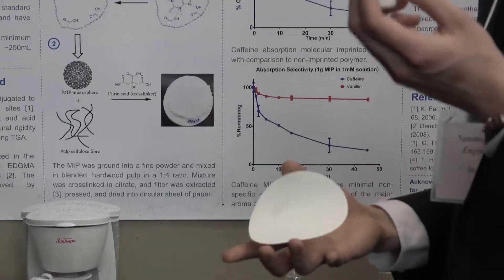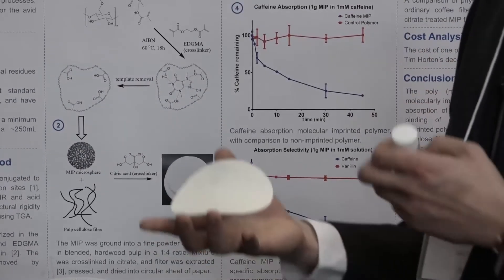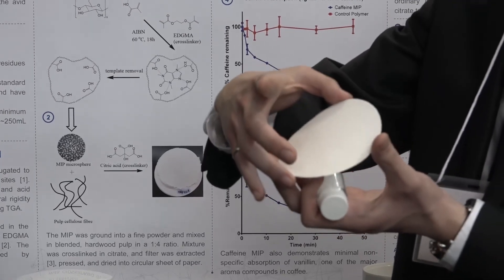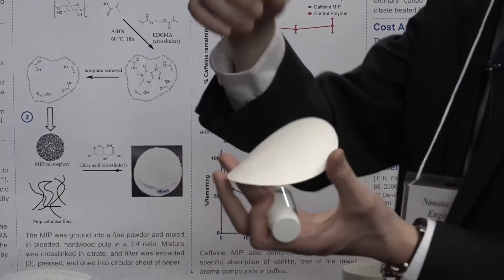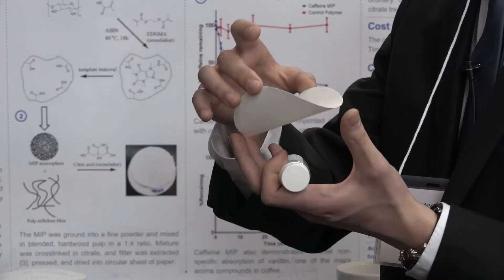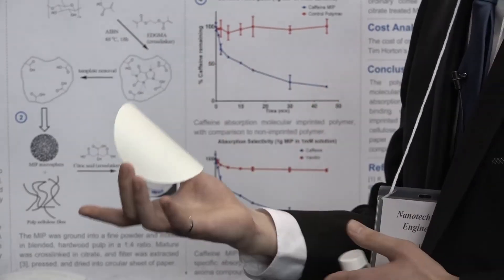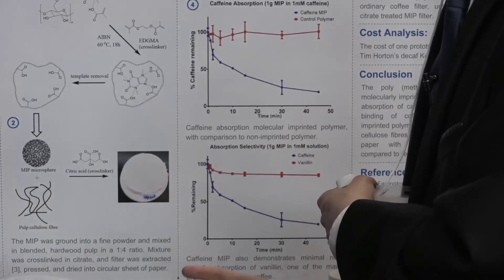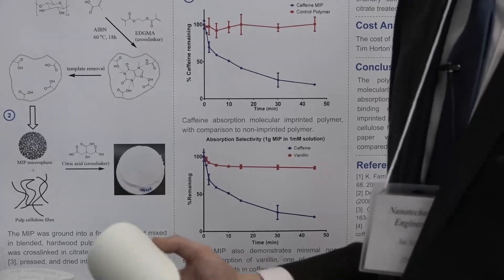After synthesis, the polymer is incorporated into a filter embedded with cellulose fibers. When caffeinated solutions pass through, the polymer absorbs caffeine and only caffeine — nothing else. The product can be shaped into a regular coffee filter and used in any standard coffee machine.